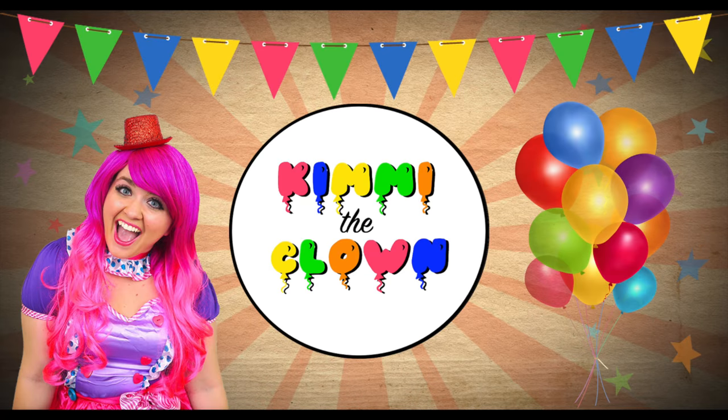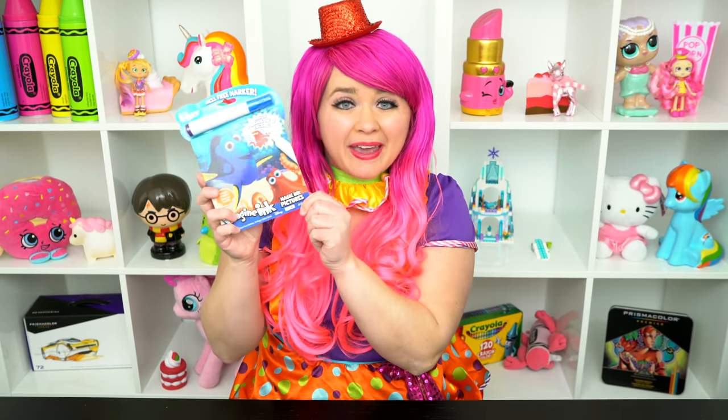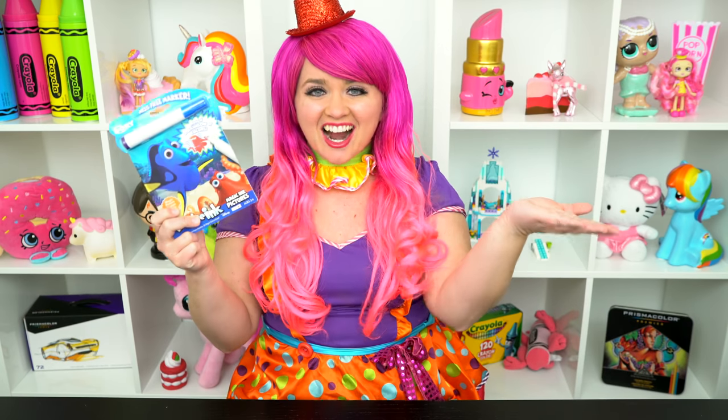Dorytastic! Hey everyone! Welcome to Coloring with Kimmy the Clown! Today we're going to be coloring in my Finding Dory Imagine Ink coloring book! I can't wait to color some magic pictures! Let's get started!